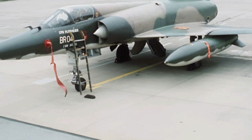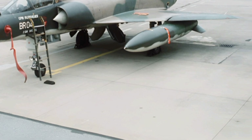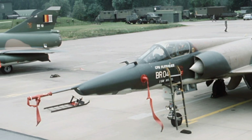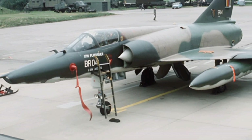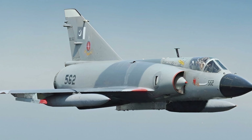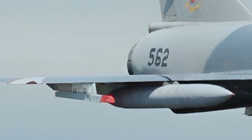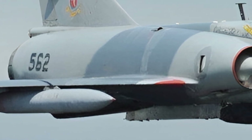The Mirage 5 has a strong history dating back to its original design, which was built for ground attack roles. The 2025 version retains the sleek delta wing design that enhances its aerodynamics and agility, while incorporating advanced avionics, improved materials, and state-of-the-art weaponry. These enhancements make it a highly capable multi-role fighter that can adapt to various combat scenarios with ease.